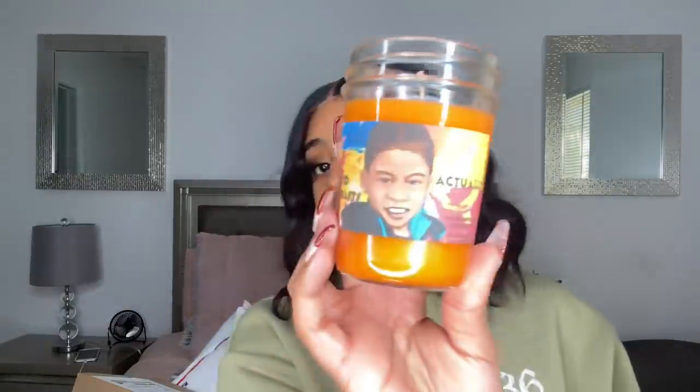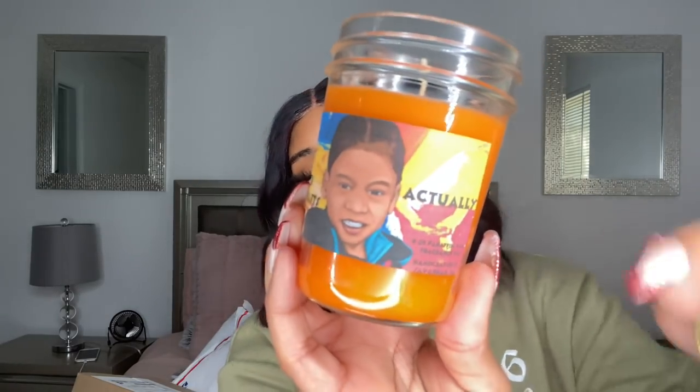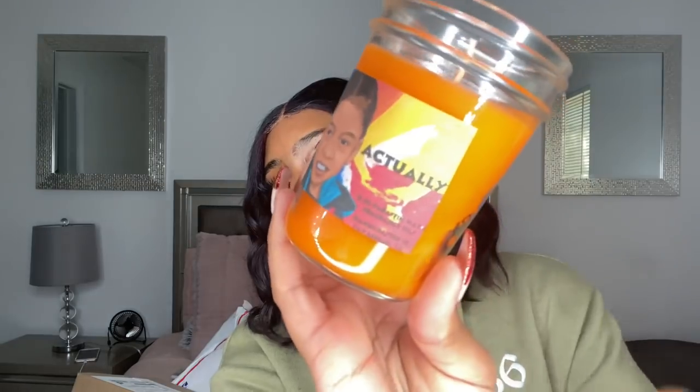Y'all better go support Zion for real! He gave you 20% off — use the code THANKS20. He sent me a candle. Let me see what it smells like. Oh my god, I am not over exaggerating — oh my goodness, I love this! I think it's called 'Actually' and it's the orange one. It smells so good — I can't wait to burn this and see if the scent goes throughout the house.